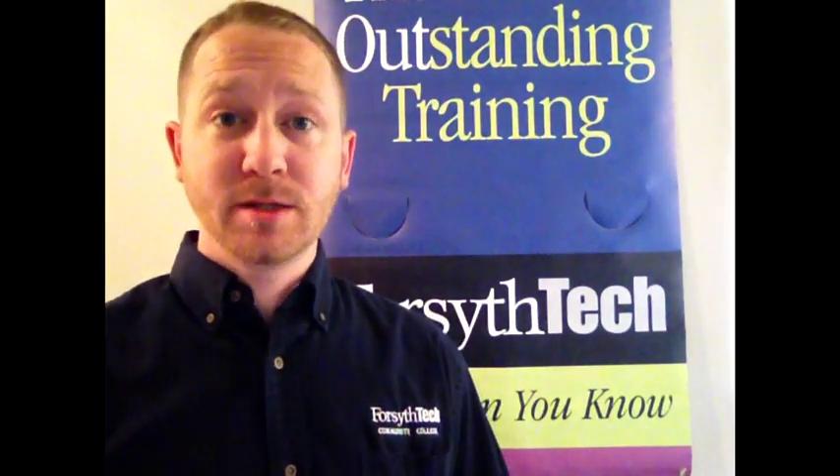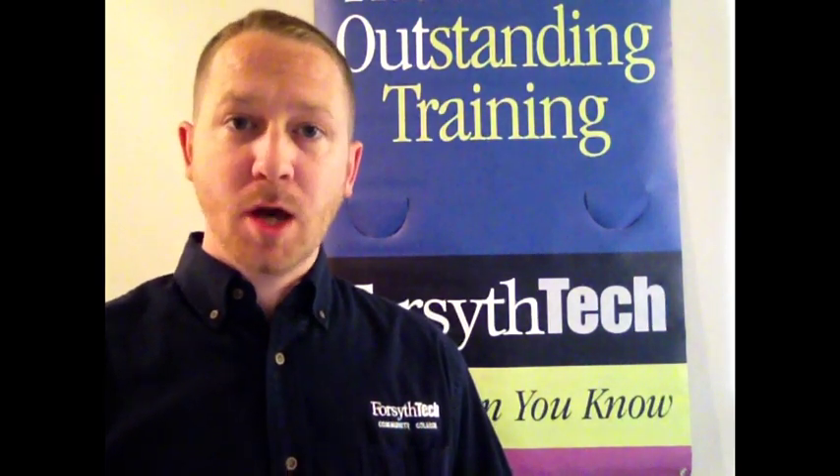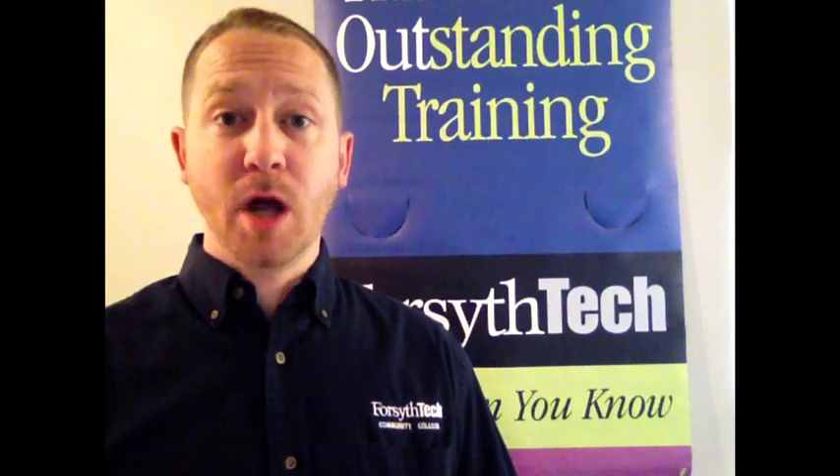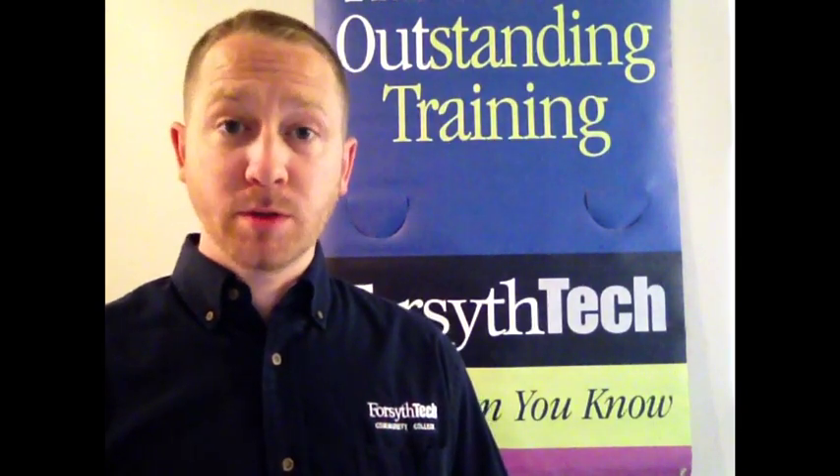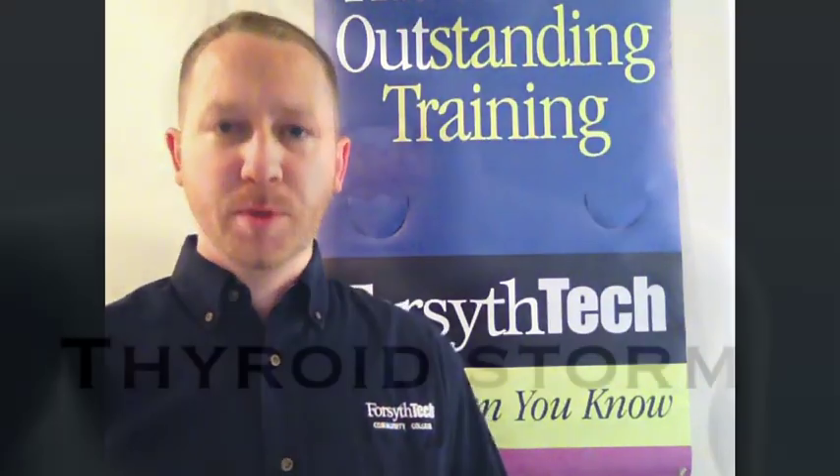Hello and welcome back to the second installment of Endocrine Emergencies. We're going to take a little time and talk about some things that are not normally in EMT class, but I think are important to know a little bit outside of the box. I hope you enjoy.